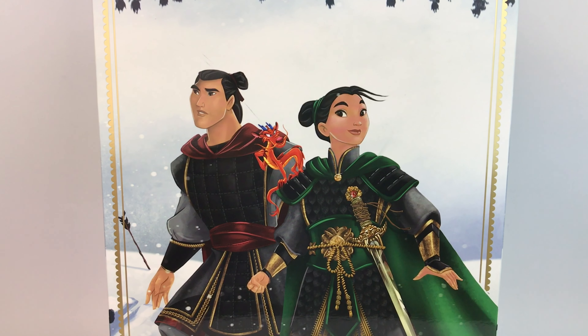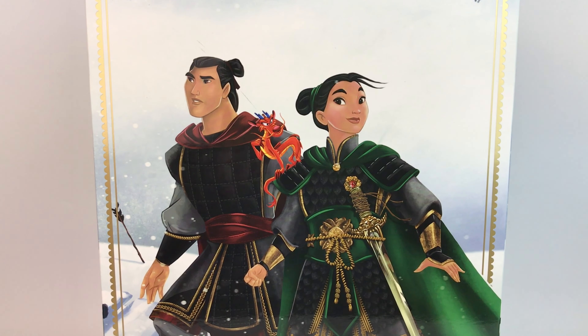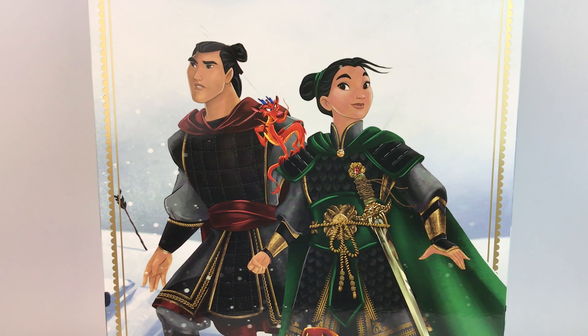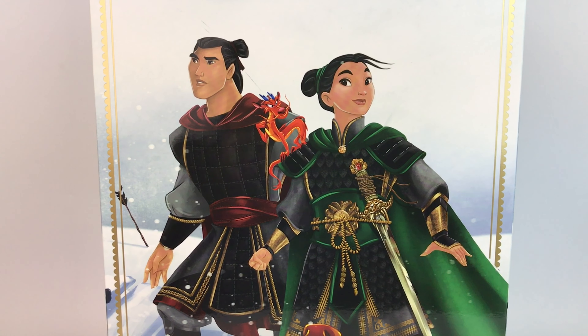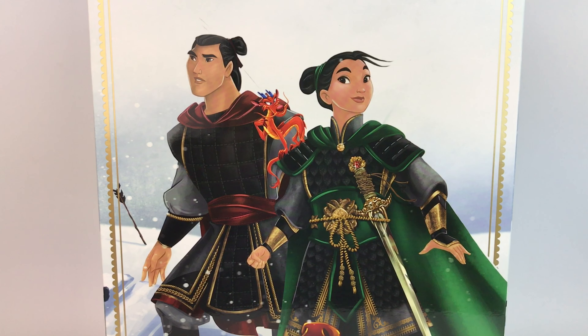This one was so hard to get. We thought we were never going to get it because the lines were so crazy and it was so busy. We lined up all night, so I'm so happy that we have it. It's amazing — like an incredibly detailed set. So let's get to it.